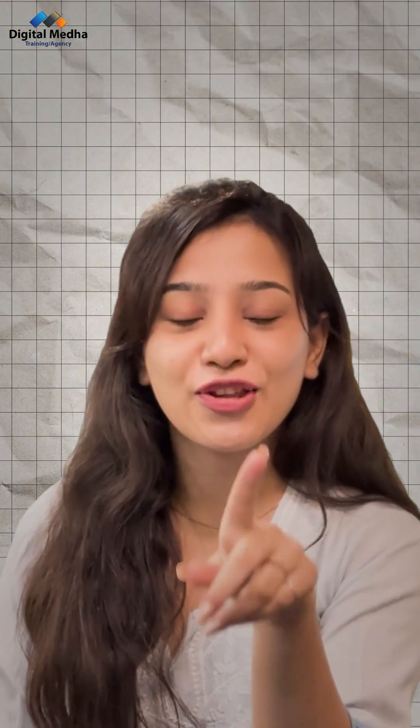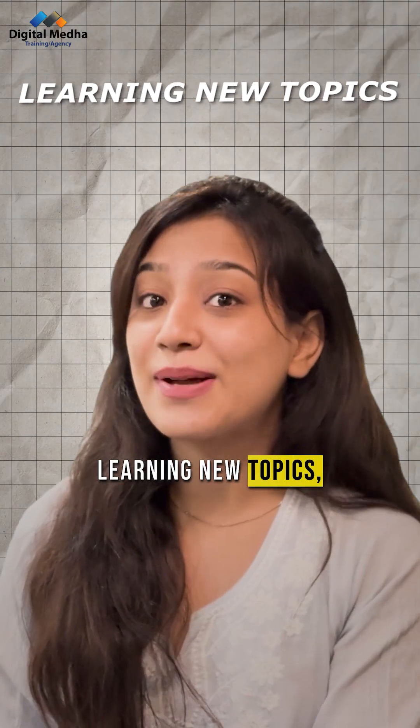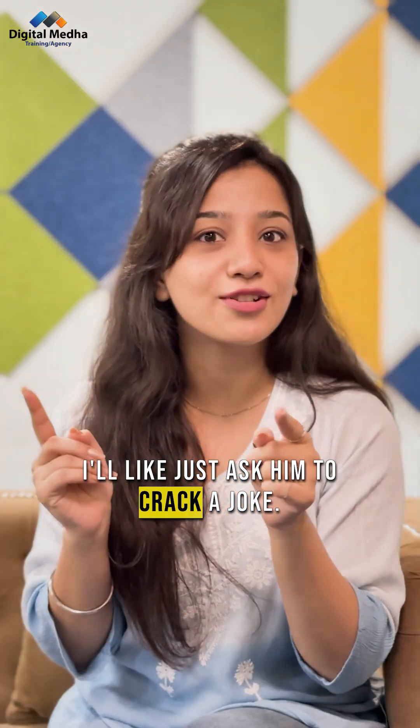What is ChatGPT useful for? You can use ChatGPT to write content, emails, resumes, and blogs, for learning new topics, getting answers to doubts, practicing language, and even having fun — like just asking it to crack a joke.